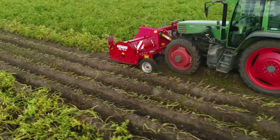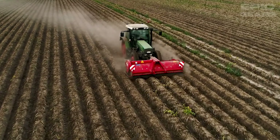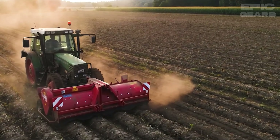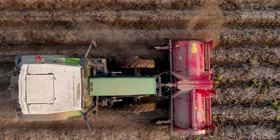The Grim KS 75-4 is a potato haulm topper that can remove the tops off potato crops before harvesting. It has a heavy-duty gearbox that drives the flail shaft at high speed. It also has a haulm discharge system that places the haulm between the rows or to the wheelings, and it can be attached to the front or rear of the tractor.